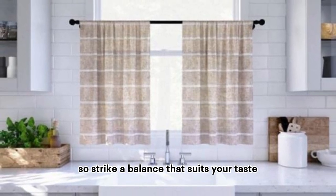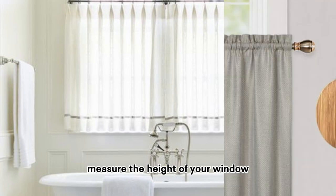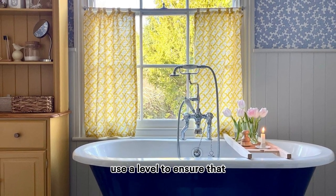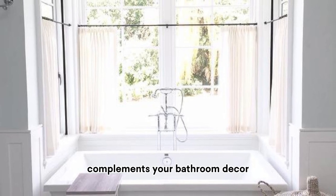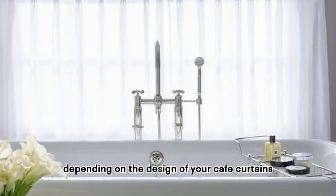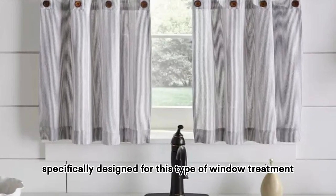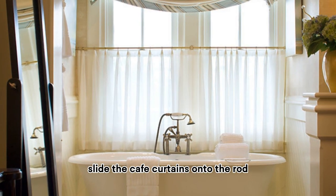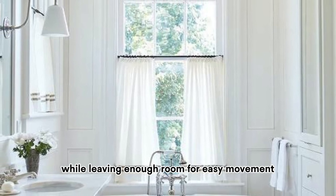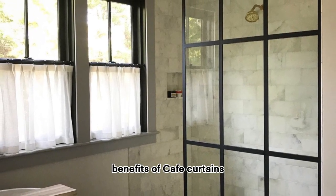Once you have your cafe curtains, it's time to install them. Measure the height of your window and mark the halfway point — this is where your curtain rod should be installed. Use a level to ensure your curtains will hang straight. Select a curtain rod that complements your bathroom decor and install it just below the halfway mark, making sure it's secure and level. Depending on the design, you may need a tension rod, a standard rod with brackets, or a cafe curtain rod specifically designed for this window treatment. Slide the curtains onto the rod, adjust them to your desired height, and ensure they cover the lower portion while leaving enough room for easy movement. If your curtains have tie-backs, use them to create a charming gathered look during the day.